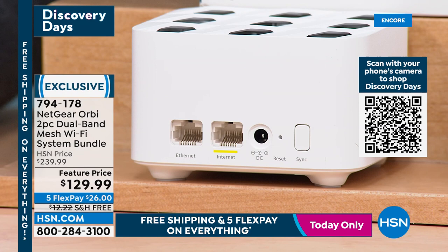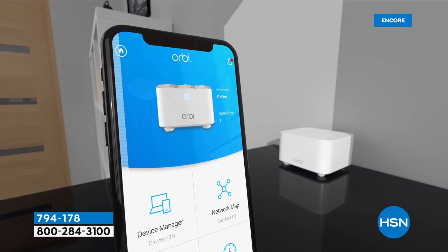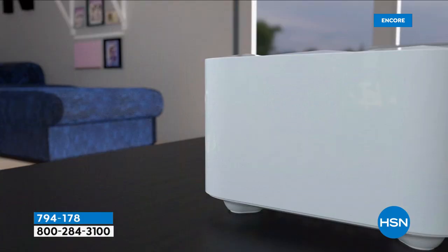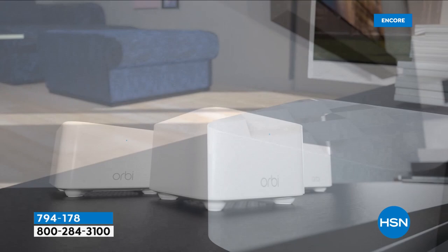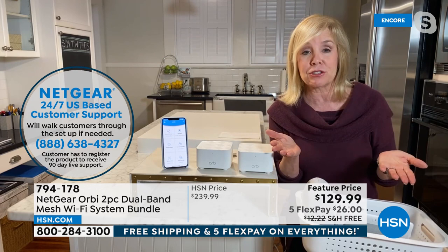If you have any questions about setup — all those wires and equipment near your modem can look confusing — Orbi has an 800 number where they'll walk you through it. Setup should take less than five minutes. Download the free Orbi app, and in the app you can run your own speed test — the same kind the cable company does when they come out to your house — any time of day.